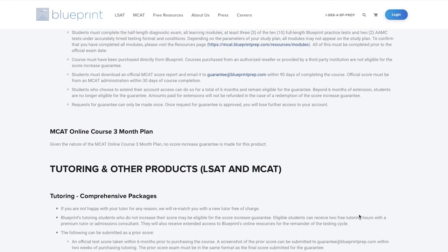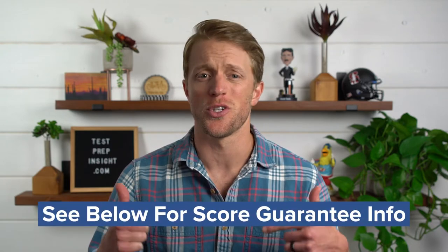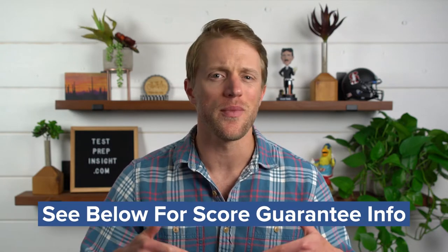So all in all, between Blueprint's pricing, all the extra study resources you get, and their top-notch tutors, it was an easy call putting them number one. Plus, Blueprint also backs their tutoring packages with a higher score guarantee. If you want to check out the fine print to see if you're eligible for that guarantee, be sure to check out the description — I'll go ahead and link it down there for you to make things easy.